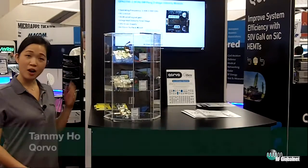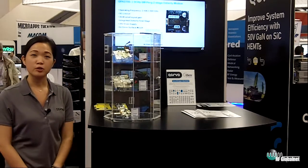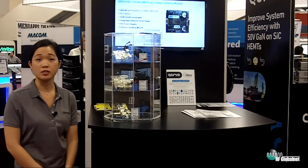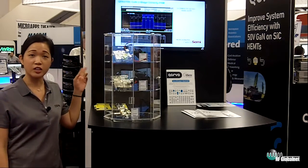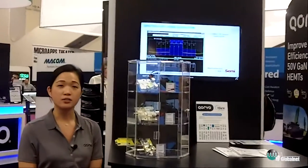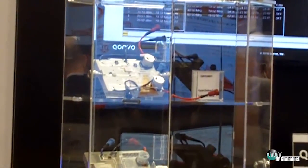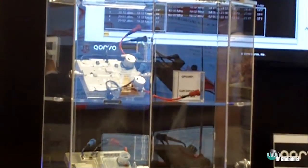Today we have three products that we are showcasing. Two of them are for the macro base station application infrastructure market, and the other is for small cells. Here at the top, this is a 3.5 gigahertz symmetric Doherty. The average power is 56 watts and a peak power of 355 watts. At 8 dB output backoff we can hit 45% efficiency, and it has a Doherty gain of 15 dB.